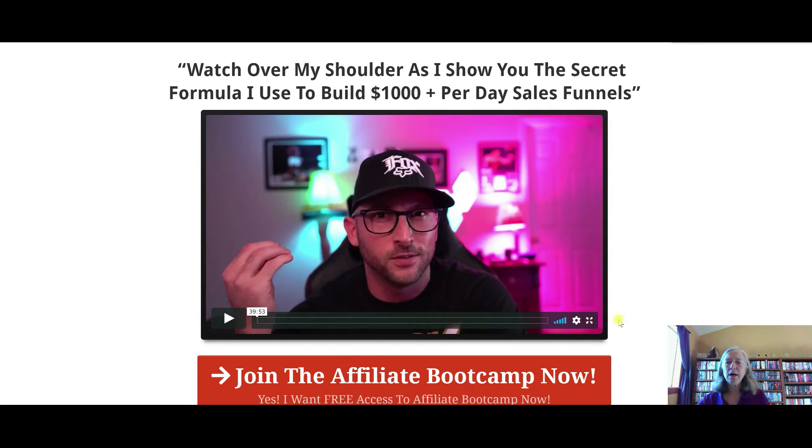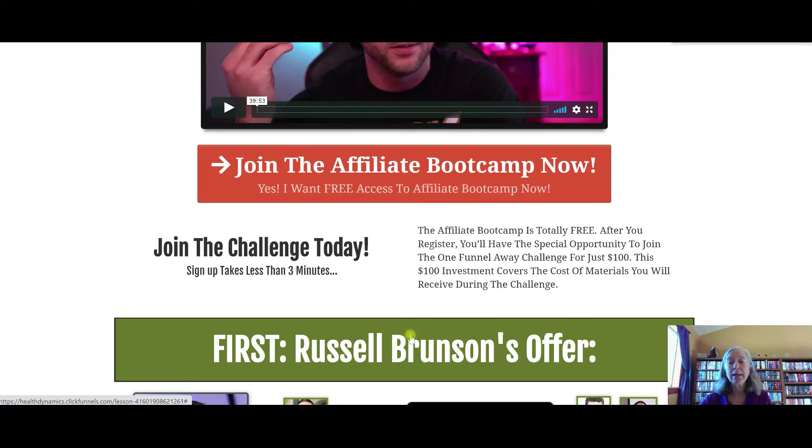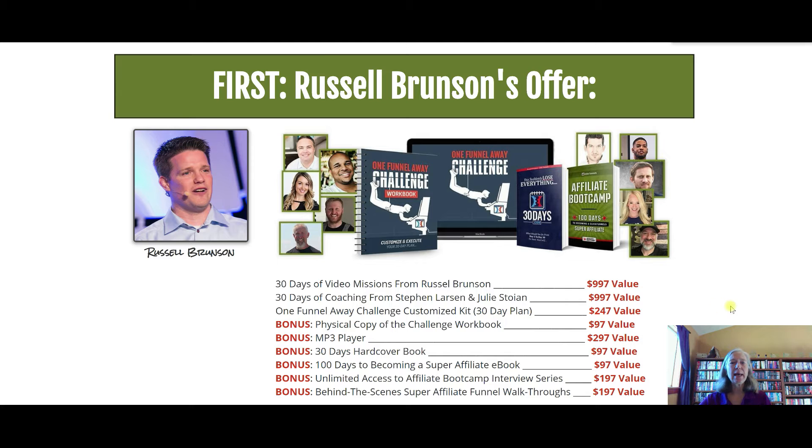Along with this training, you're going to want to click the link to join the Affiliate Boot Camp. The affiliate boot camp was created by Russell Brunson, who is the creator of the sales funnel software called ClickFunnels. He created this 30-day training called the One Funnel Away Challenge, and it is perfect for people who have stalled out, are having trouble getting started, or are creating a sales funnel for the first time. Every day you get lessons, a lesson plan, and action items to do.